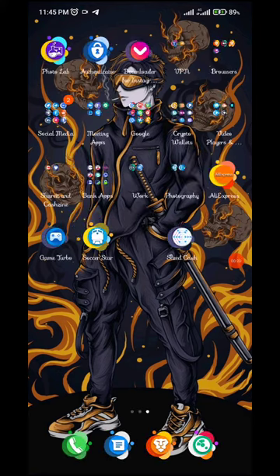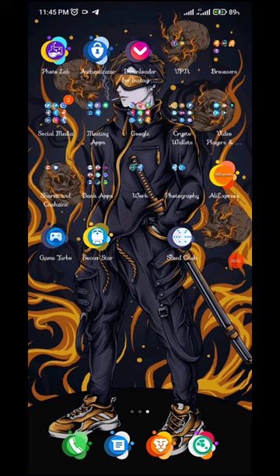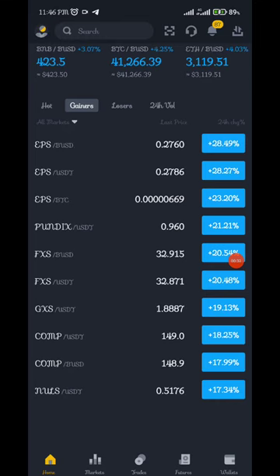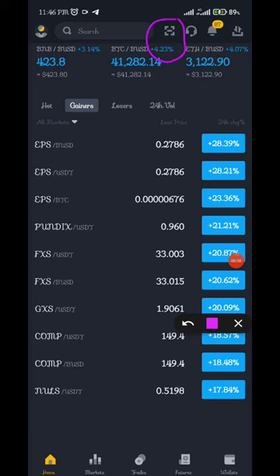There is a Binance NFT barcode I sent to the group, and a lot of people have been asking how to scan a barcode on Binance. I'll show you right now. Just open your Binance app, then click here on this icon.